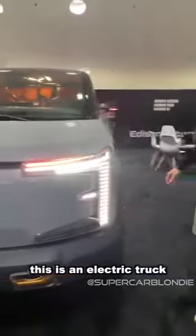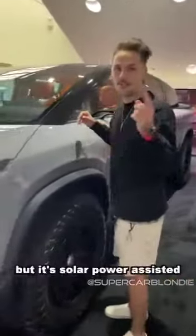This is an electric truck but it's solar power assisted. You have this solar panel mosaic which absorbs energy and charges the battery.